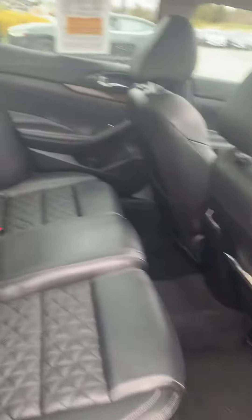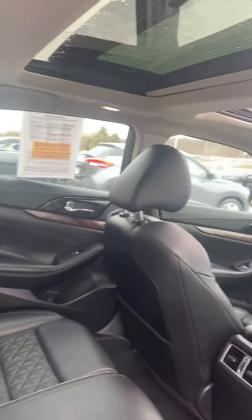Another look at the back seat. Dual moonroof.